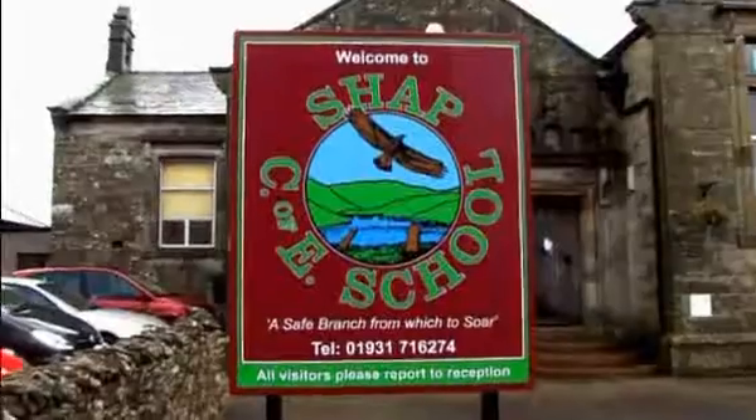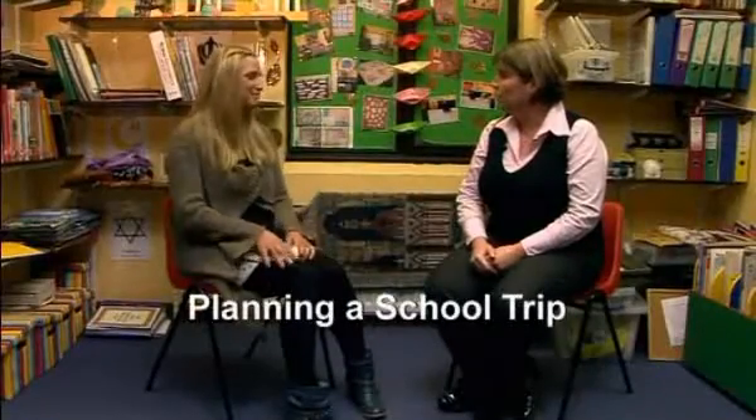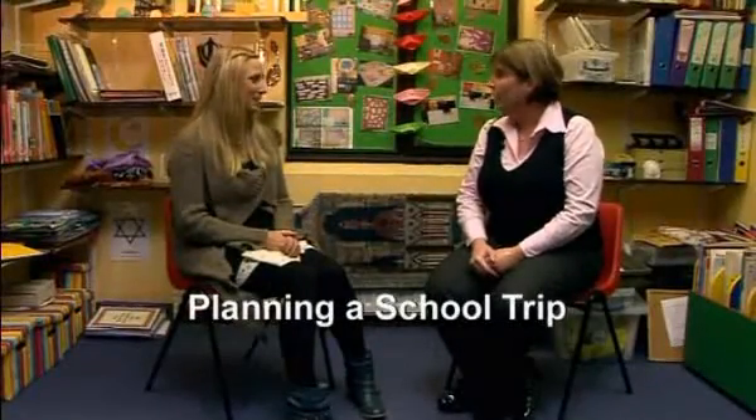Welcome to Tips from the Top with me, Jo Parry. Today I've come to Chapin Dowd Church of England Primary School in Cumbria, one of the top performing primary schools in the county. In this video, early learning teacher Vanessa Kelso shares her top tips for organising school trips.